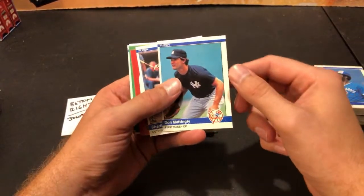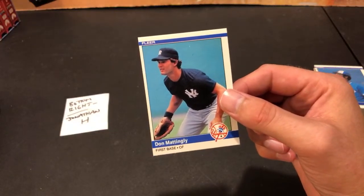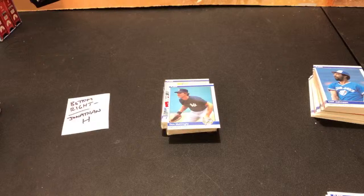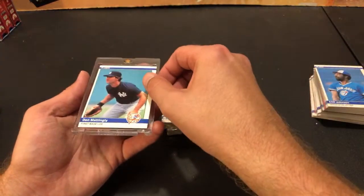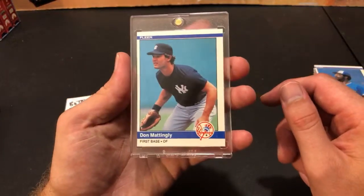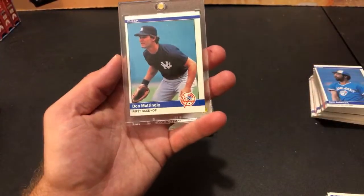Donnie Baseball finally showed up in the very last stack — pretty off-center, but Donnie Baseball, we have found him. Jonathan H, he is coming home to you. I was getting very worried. I'll throw him into one of those one-touches for you. A little off-center but I'm glad we found him overall in the cello box — I was getting pretty worried. Donnie Baseball rookie card — awesome card overall. Congrats to you Jonathan H, he is coming your way.